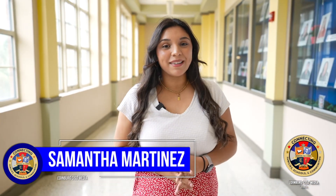Stay tuned as we highlight another program in our next video. I'm Samantha Martinez with Edinburgh CSD, your district of choice.